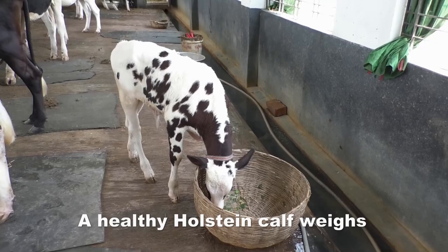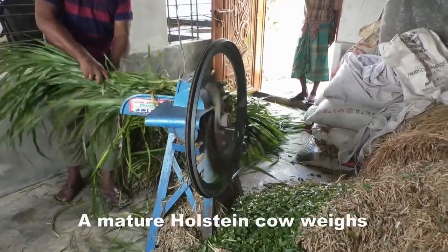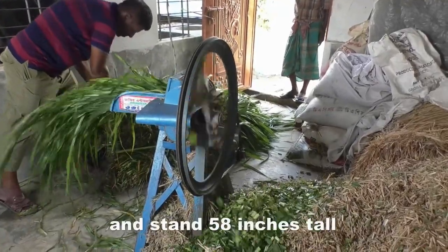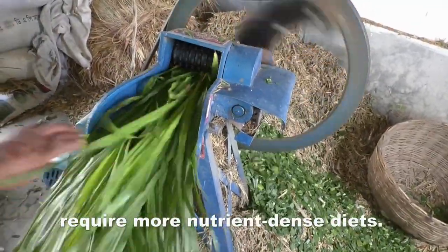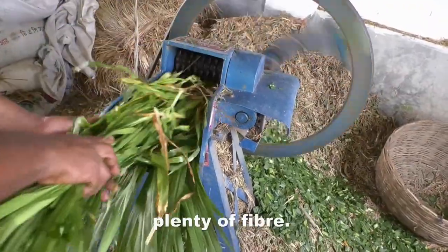A healthy Holstein calf weighs 90 pounds or more at birth. A mature Holstein cow weighs about 1,500 pounds and stands 58 inches tall at the shoulder. Dairy cows that produce high yields of milk require more nutrient-dense diets. Diets should include plenty of fiber.